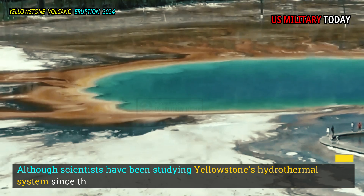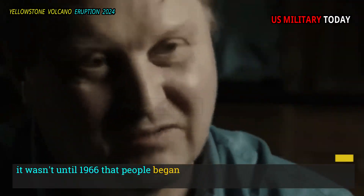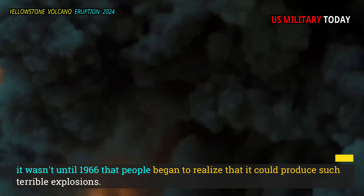Although scientists have been studying Yellowstone's hydrothermal system since the 1870s, it wasn't until 1966 that people began to realize that it could produce such terrible explosions.